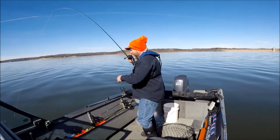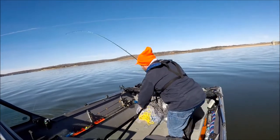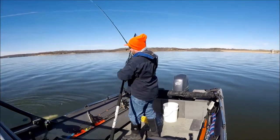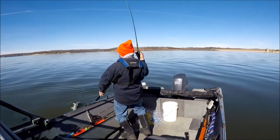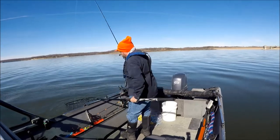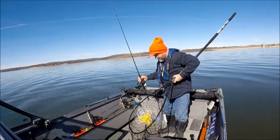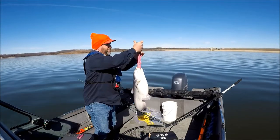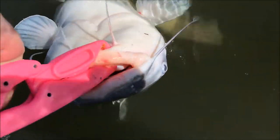Nice blue! Look at that, look at that — that's probably a 10 pounder. Nice job, Kansas. 13, 13 and a half pounds. Nice. Thanks buddy. Straight down.